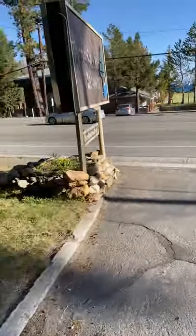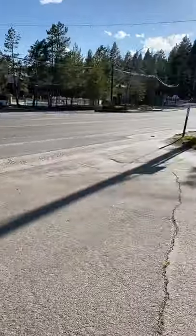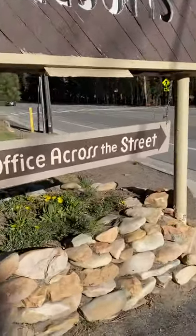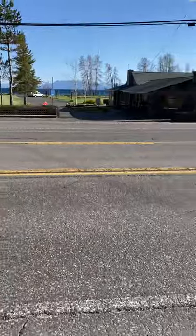Hello, everybody. We're in North Idaho. I'm just trying to show a little bit of a walk. This is where we're staying at the far left, and I will show you some more videos like that. This is the Tahoe Sand Resort. The office is across the street, so we've got to be a little careful here crossing the highway. I think it's called 28.